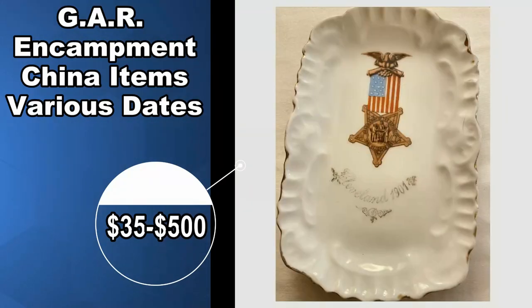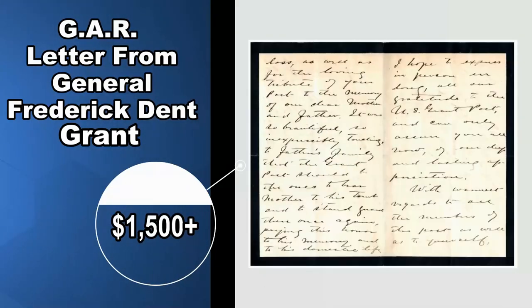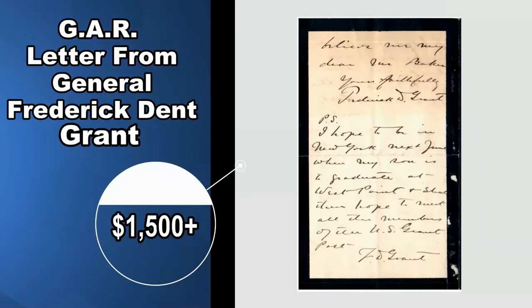My personal favorite GAR piece — something that's actually in my collection — is this letter from Frederick Dent. Frederick Dent is the son of Ulysses S. Grant, one of our presidents. This letter actually talks about him asking the GAR post that his father was a member of to stand by and escort the body of his mother, the First Lady during Ulysses S. Grant's presidency. The letter is very touching and is signed multiple times. It's very personal, mentioning specific people. Frederick Dent was also a general, just like his father, and was on a battlefield as a teenager during the Civil War himself, so he was a veteran of the war and was entitled to GAR membership as well.